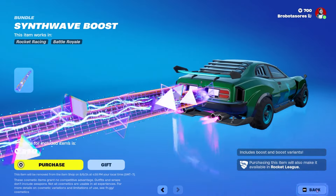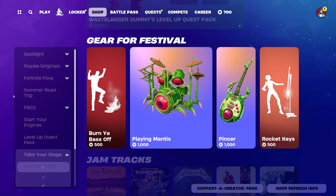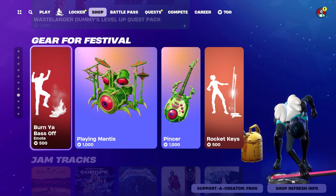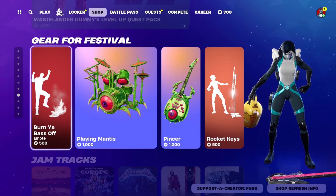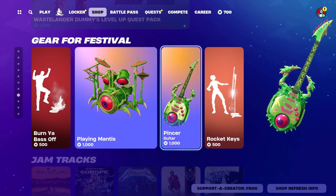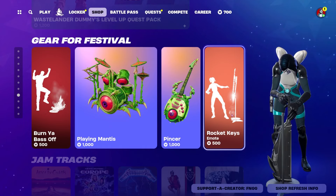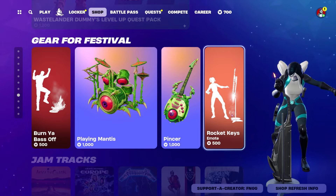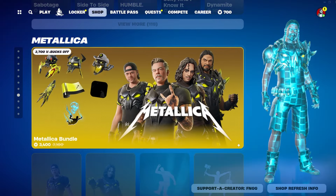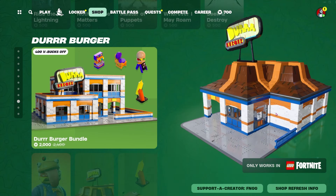The Synthwave Boost — very fun, very 80s. We've got the Wastelander Dummy Pack. Burn Your Bass Off — I like this one quite a lot. We've got Praying Mantis Drums, the Pincer — looks like a guitar — and Rocket Keys, turn your keys into a rocket. There are 119 songs you can go through, good luck. Metallica is still here of course.